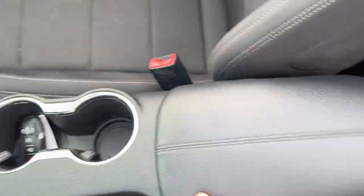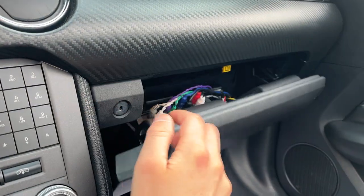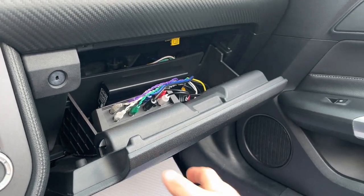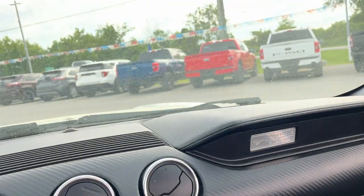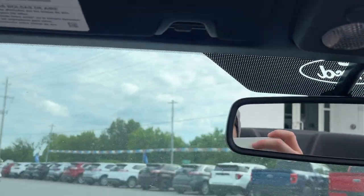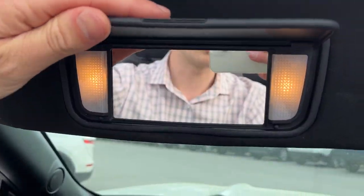You have a glove box here with all your original manuals. This one actually has a custom stereo system in here — really nice sounding. You do have your auto dimming rear view mirror and your reading lights and little mirrors with lights up here as well.